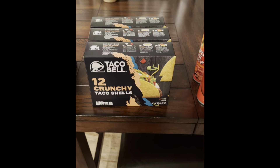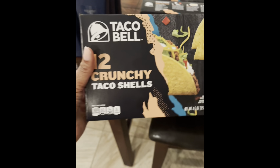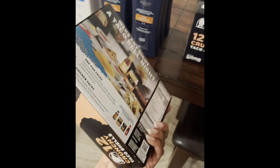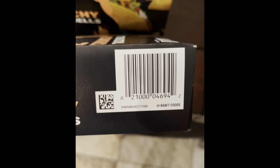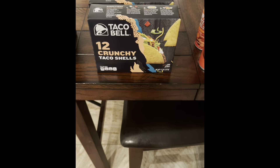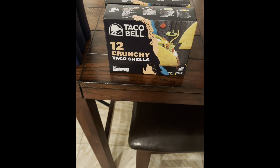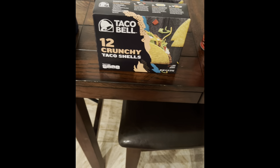Next I have these Taco Bell 12 crunchy taco shells. This comes in the 4.5 ounce box. The regular retail price for these is $1.28 and these were on clearance for 38 cents, which is an awesome deal for some taco shells.